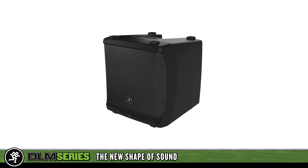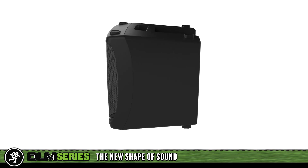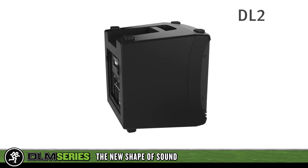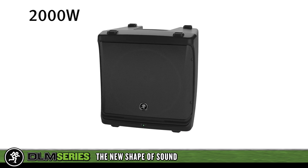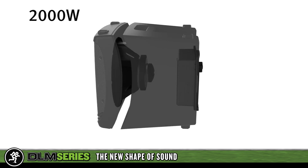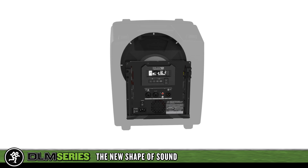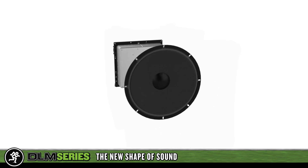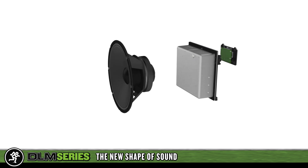DLM is an innovative no-compromise powered loudspeaker line featuring stunning true source fidelity, the intuitive DL2 digital mixer and processor, plus 2,000 watts of class-leading power in the most compact design ever. To create such a powerful, amazingly compact line of professional loudspeakers, DLM relies on three key technologies.